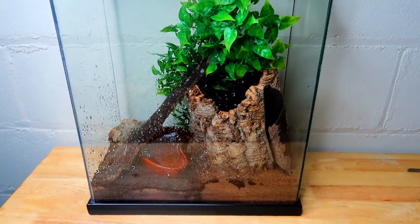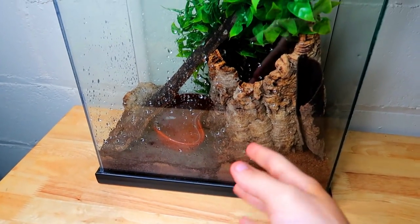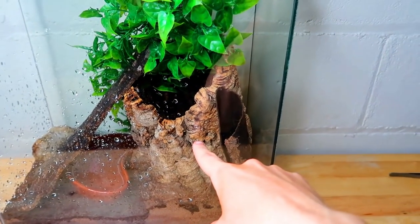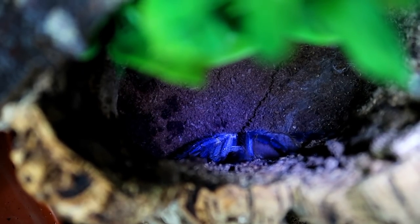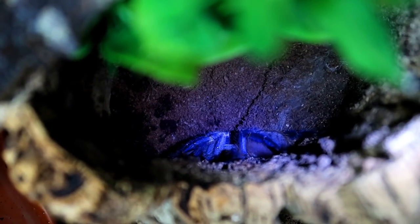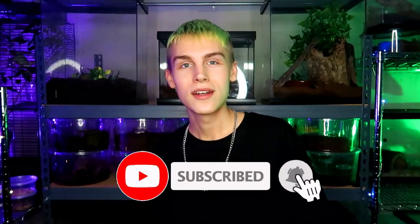In this tall cage we have my Poecilotheria metallica, the Gooty sapphire ornamental tarantula. I just replaced her water but she usually hangs out inside the cork bark. There she is — I love those blue colors all over her body and the hints of yellow really make it perfect. This tarantula does come with a higher price tag, but once you're more experienced with tarantulas, it's an amazing one to own. Don't forget to subscribe, like the video, and comment your favorite tarantula species — thanks for watching!